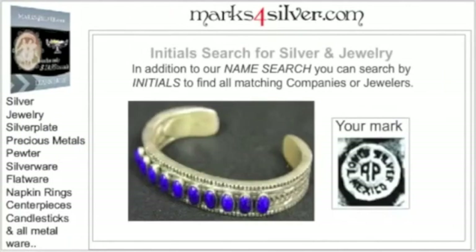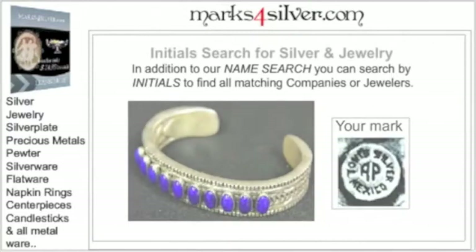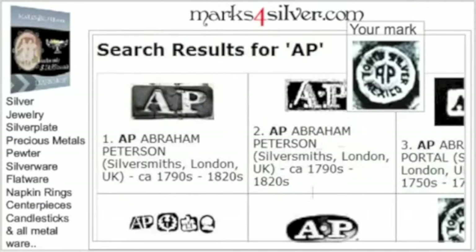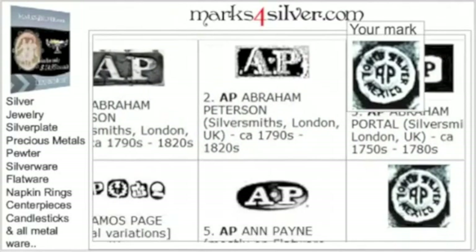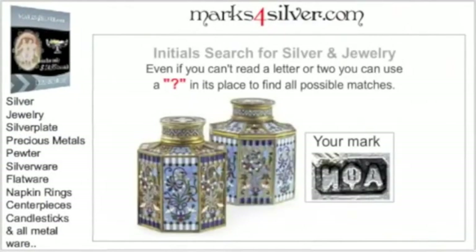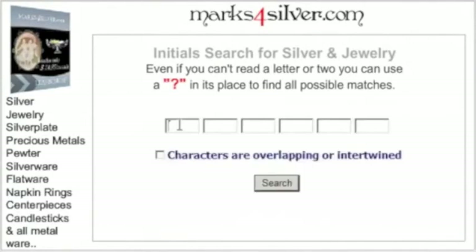Is your mark made up of initials only? Just use our proprietary initials search — and voila! Mystery solved. Can't make out a few of these letters? Just enter a question mark in their place and instantly isolate all possible combinations that make sense right there on your screen.